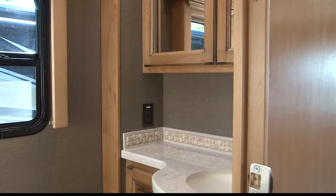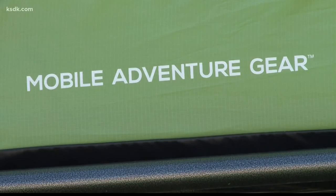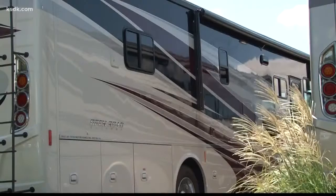The nice thing about Byerly RV is they can unzip all sorts of adventures. One of the coolest parts about this industry is all the different people you get to meet. We have everything from folks just starting out with a tent trailer to folks buying a bunkhouse trailer while their kids are growing up, to after they retire when they come in and get that fifth wheel or motorhome and take off.